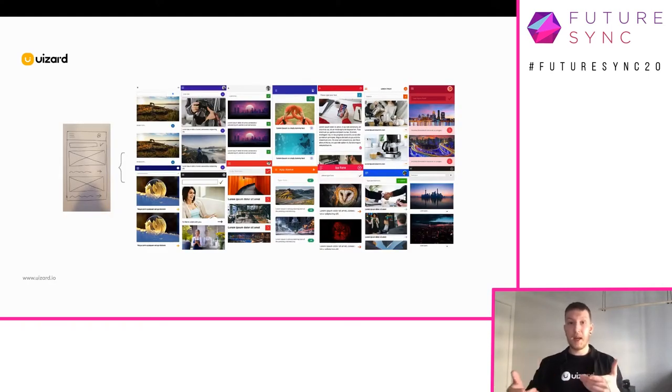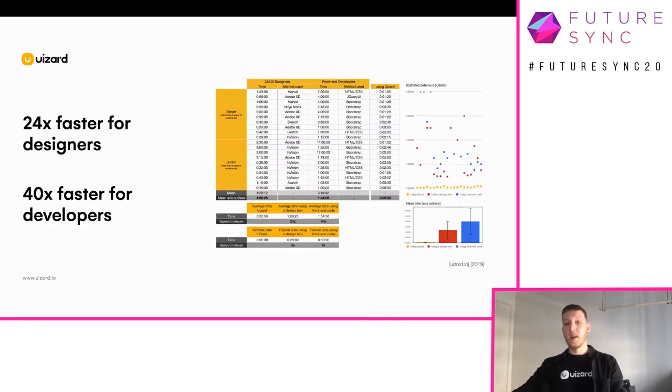It did not affect their performance either. Here you can see some of the results we got back. Within the study there were two things we were interested in learning more about. Number one: to measure how long it would take a designer to recreate the high-fidelity prototype in a design tool using their components of choice. Number two: to measure how long it would take a front-end developer to actually implement a real high-fidelity prototype with front-end code. By looking at the data, we learned that it would take a UI/UX designer an average of one hour and eight minutes to create a high-fidelity prototype, and a front-end developer one hour and 54 minutes to implement a high-fidelity prototype with front-end code.